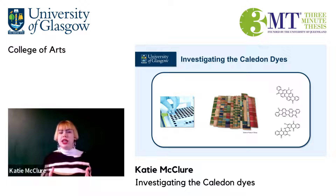The Caledon dyes revolutionised international synthetic textile dyeing and gave fabrics longer lives than ever before. They were made at the original site in Grangemouth near Edinburgh until the end of the 20th century.